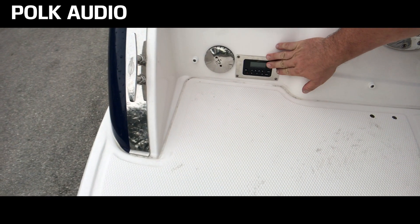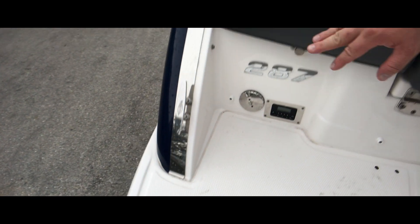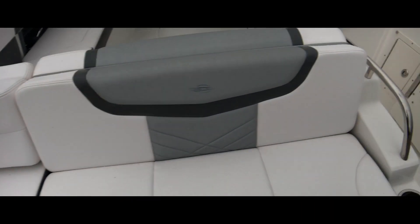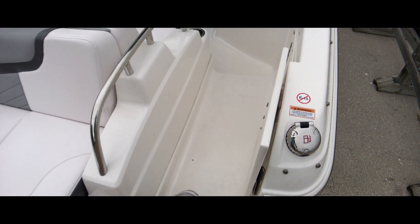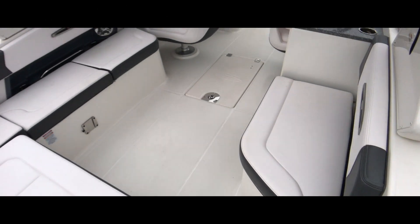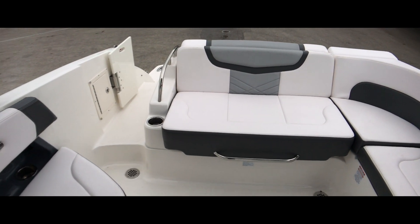Polk Audio stereo controls, flush out for the head, and fuel fill on both sides of the boat — one here and one here. Coming through the door, we do have a lot of lounge seating. This is a wraparound.